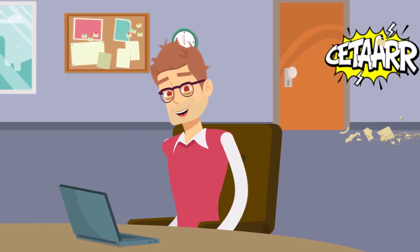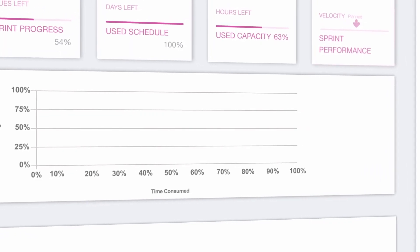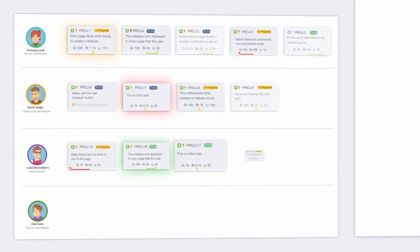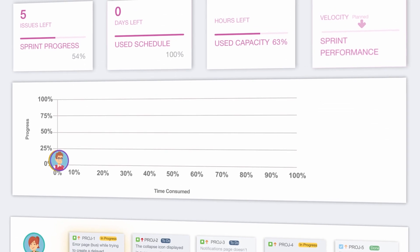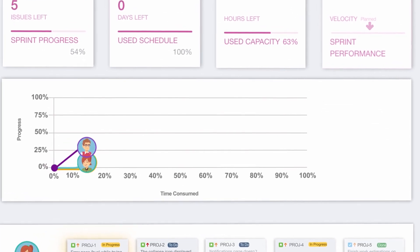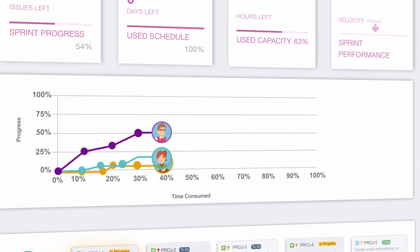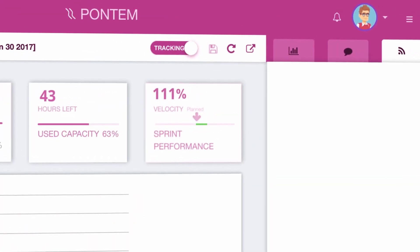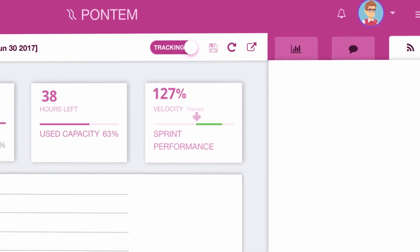Want to learn more? Say you have 10 days, 4 team members, and 25 issues to resolve, which you've spread across your team. As the sprint progresses, Pontem analyzes the ongoing performance of each individual team member and the current status of each issue, while constantly calculating the average performance velocity of the entire sprint.